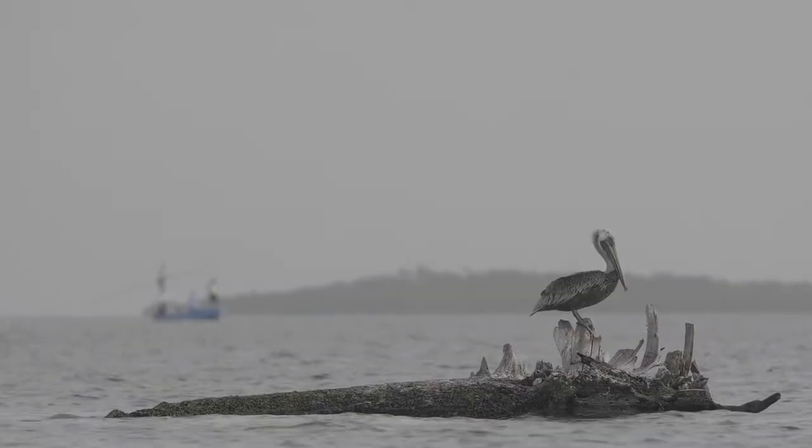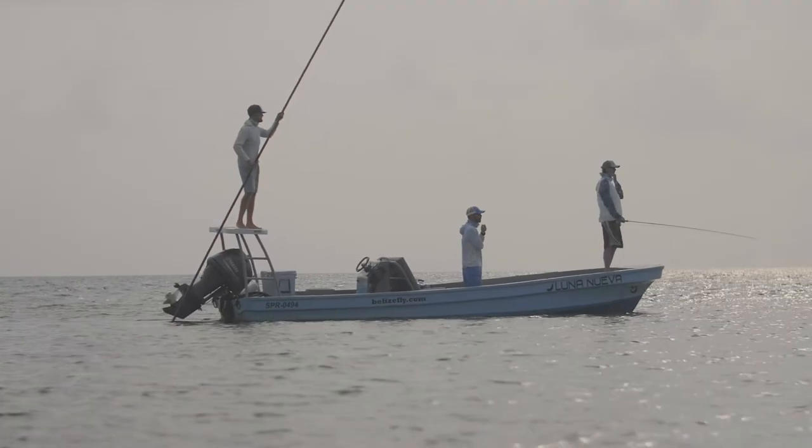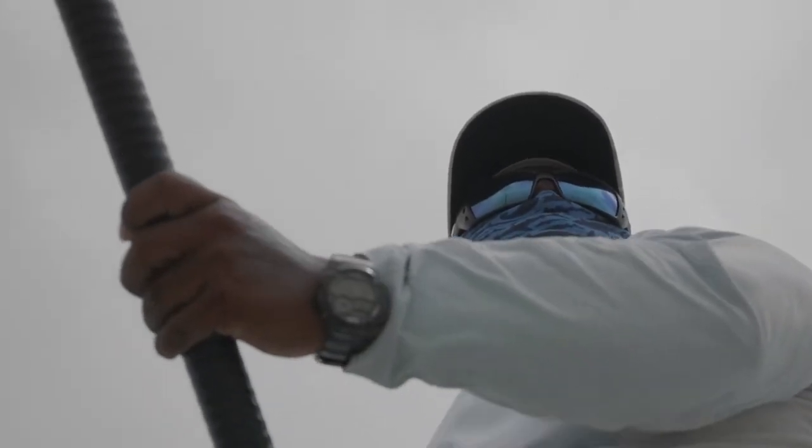Believe it or not, fully loaded with two anglers, myself, cooler, all the gear — this boat pulls in about five or six inches of water. Super shallow and really fast upwind when you're pulling for those permit.